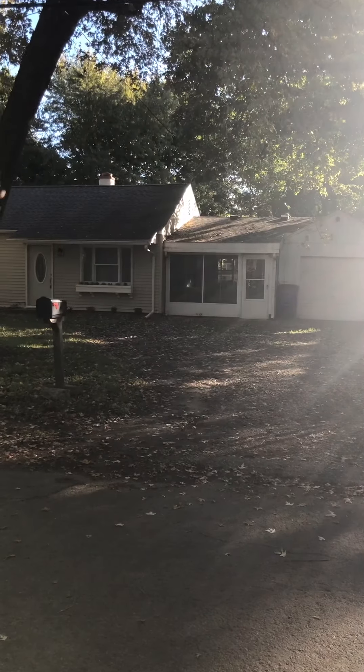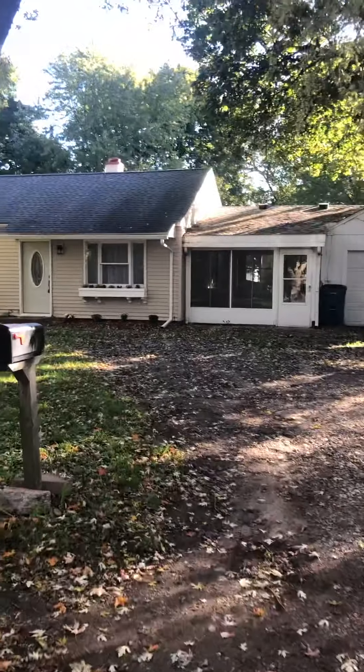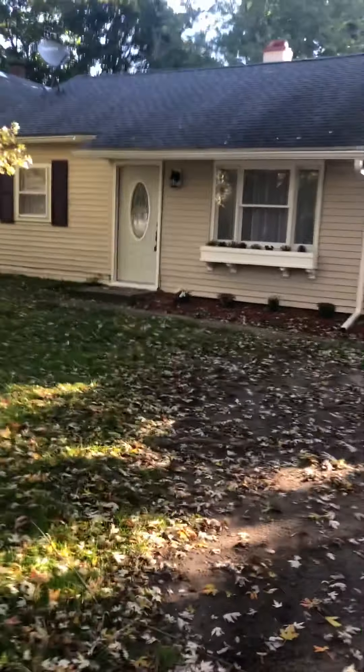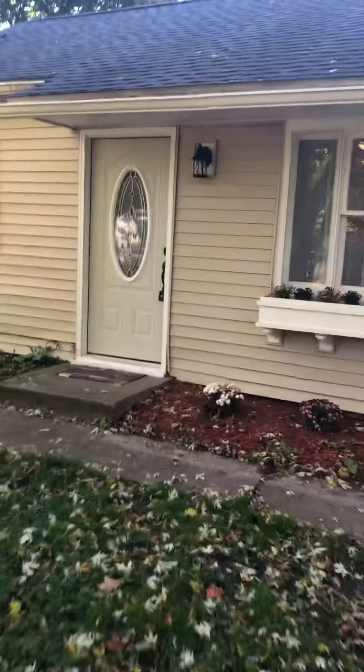What's up y'all, welcome back to Mike P University. I'm getting ready to take you guys into a two-bedroom one-bath home we have here in Kalamazoo, Michigan. Another one we have up for sale.